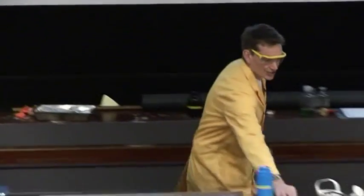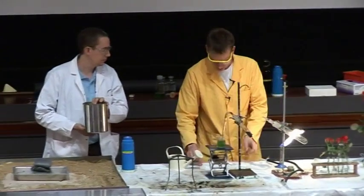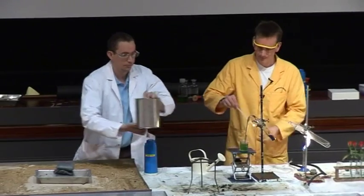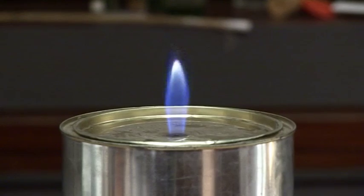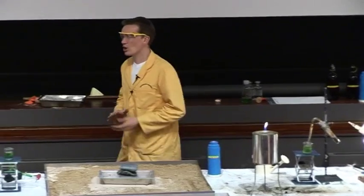This can here contains coal gas, and I'm going to light this in just a second. So that's coal gas.